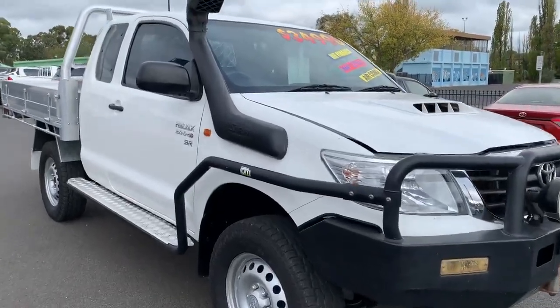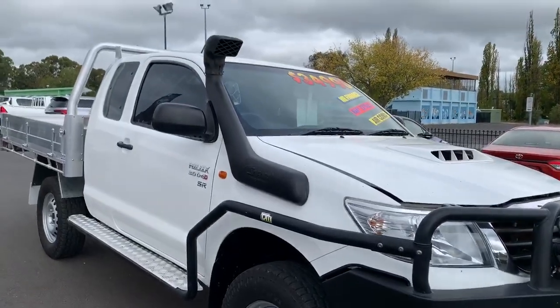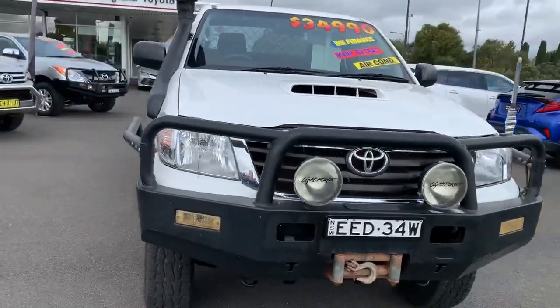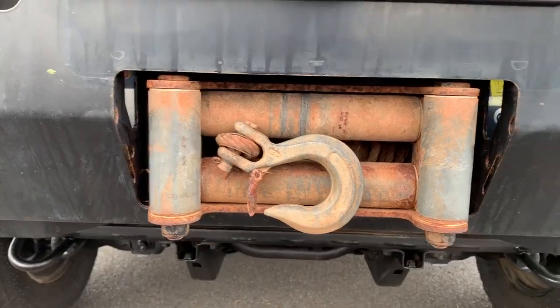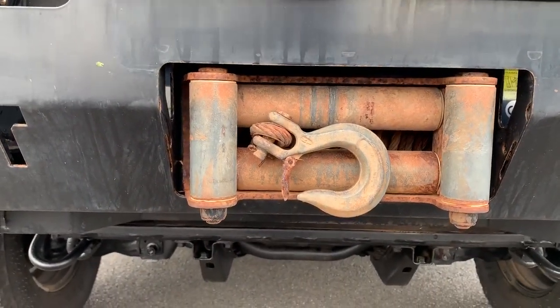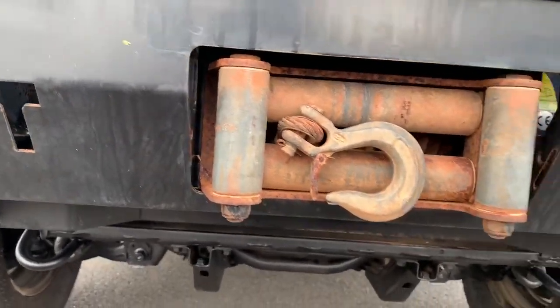Starting at the front, as you can see we've got bull bar, side rails, and steps. We do have a snorkel on there as well. Coming around to the front, we have the driving lights and winch. Going in on the winch, you can see it does have some surface rust, but it does work and we do have the winch control in there as well.